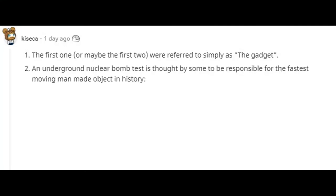The first nuclear bombs were referred to simply as 'the gadget.' An underground nuclear bomb test is thought by some to be responsible for the fastest-moving man-made object in history — a manhole cover.